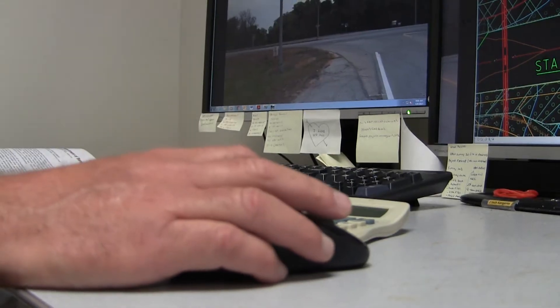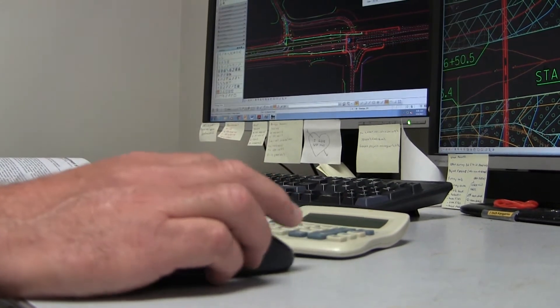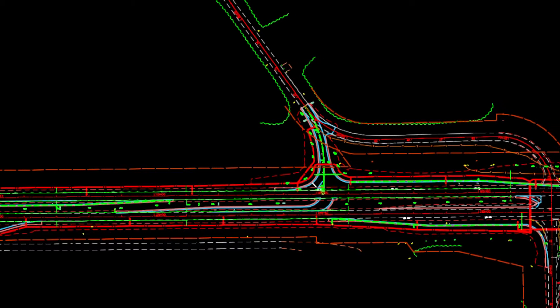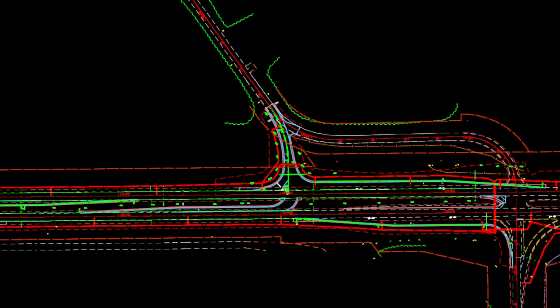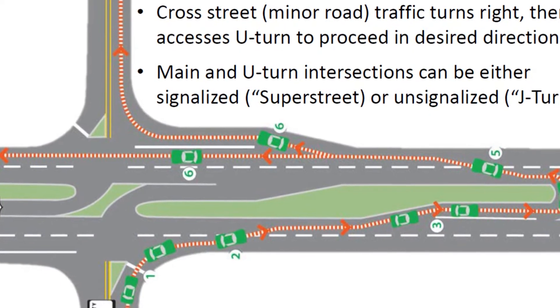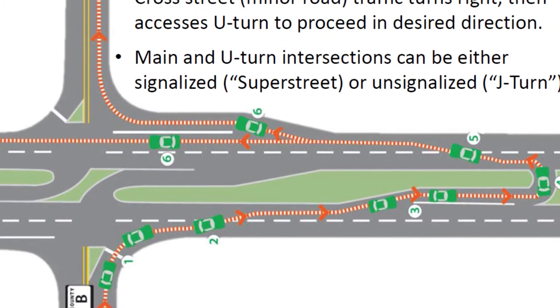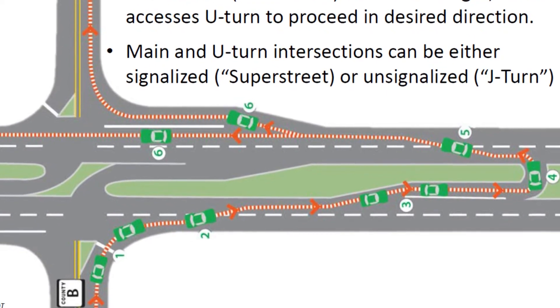The data that we've seen shows it's reduced the number of severe crashes and fatalities significantly with these new intersections. In a conventional intersection there are 32 conflict points, which are points where crashes may occur, and in an ARCUT it's reduced down to 18 — so that should significantly reduce the number of crashes at this intersection.